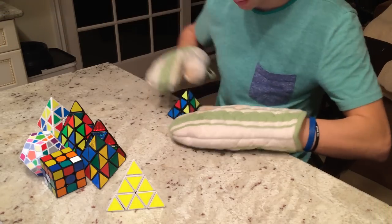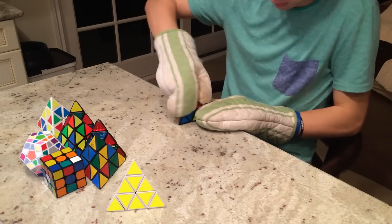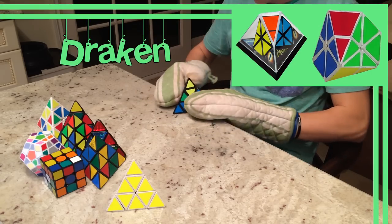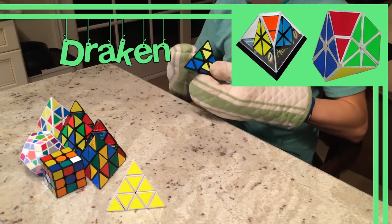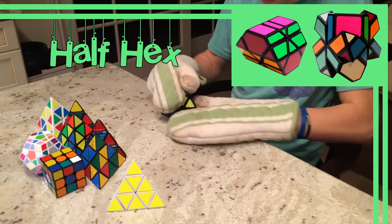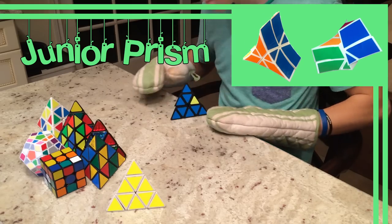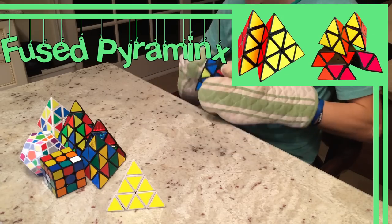Before we end all this tetrahedron talk, there are all sorts of shape mods that have been done to a Pyraminx and Tetraminx. These include the Draken, a Pyraminx that has been truncated at all four corners; the Cubominx, a Tetraminx modified into a cube; the Half-Hex, a truncated Tetraminx; the Junior Prism, a Pyraminx transformed into a concave triangular prism; and the Fused Pyraminx.